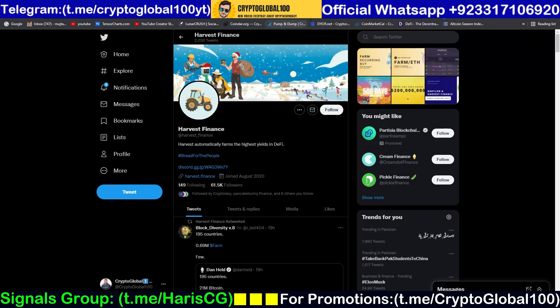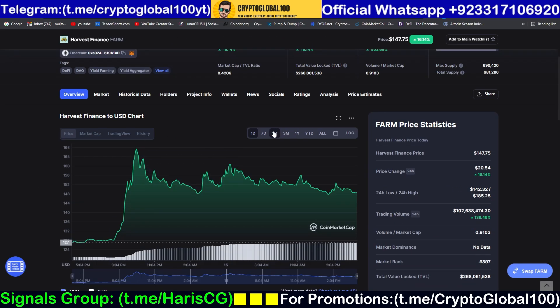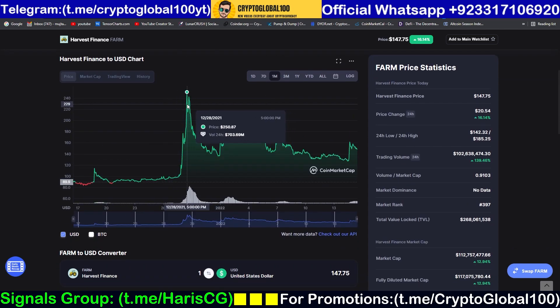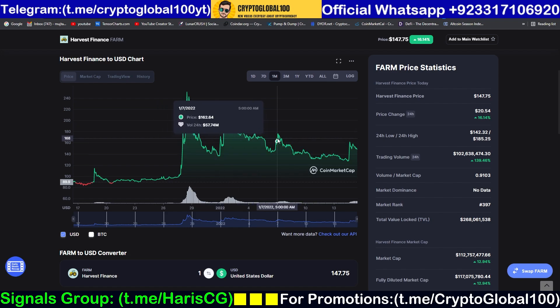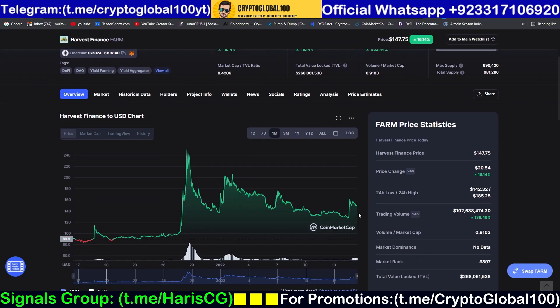Hello guys, welcome back to the channel Crypto Global 100. This is a price prediction video of Harvest Finance and the FARM token. The volume increased 500% — amazing! Looking at the one-month performance, you can see last time the price went up the volume went up to 703 million dollars, then another pump around 400-300 million, 200 million, and again around 86 million. Recently we had a pump — it's a low pump, maybe a fakeout — with volume around 121 million.